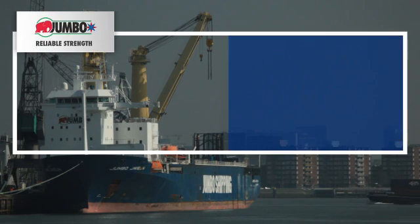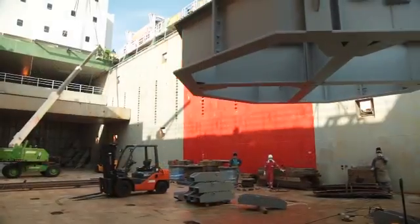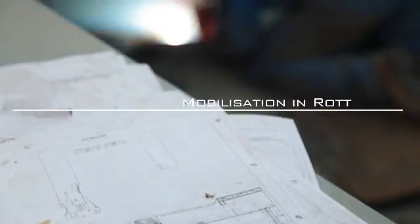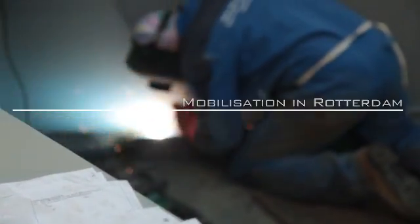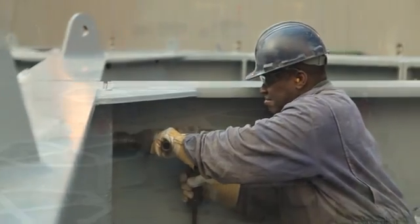Jumbo's vessels can be tailor-made to meet project requirements. For the Anholt offshore wind farm project, Jumbo's heavy lift vessel, Jumbo Javelin, was mobilised in Rotterdam. Jumbo's own offshore certified accommodation unit was placed on board to accommodate all additional personnel.